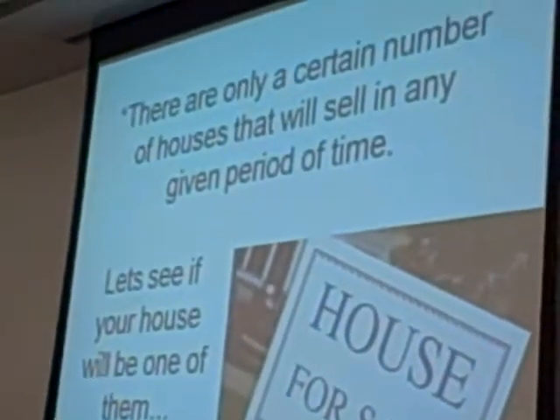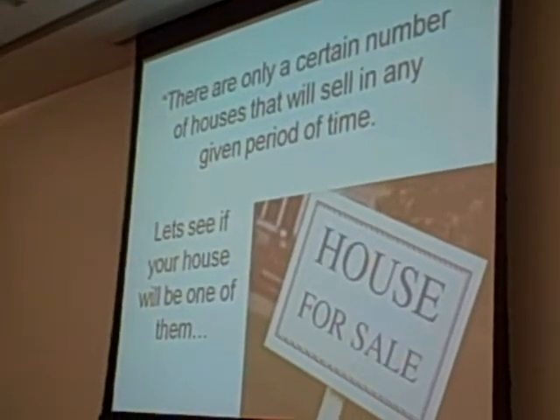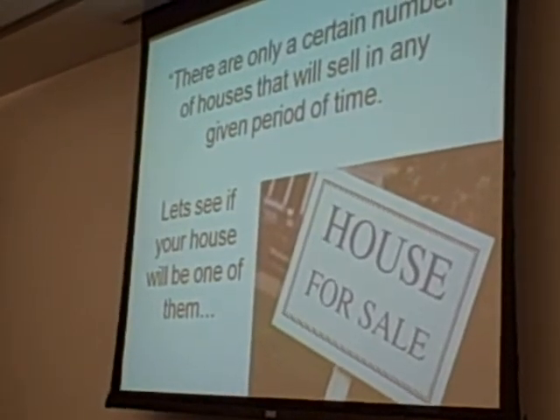Let's talk about absorption rate. There are only a certain number of houses in any given market that will sell in any given period of time. Would you like to see if your house is going to be one of those? There's only a certain number of homes that are going to sell in any given period of time, in any given market, in any given price range. Would you like to see the odds of your house being one of those?